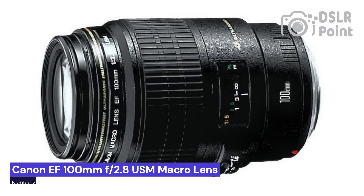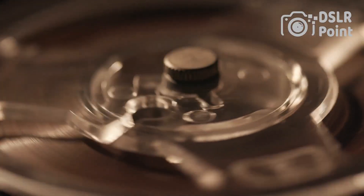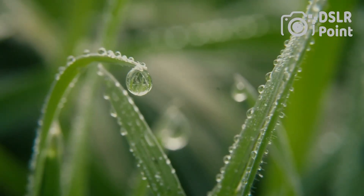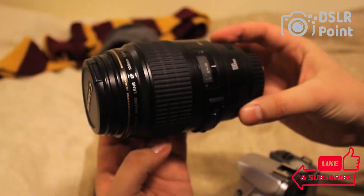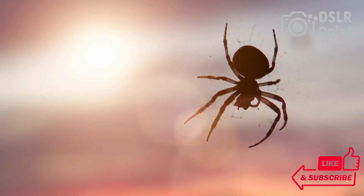Our second choice is the Canon EF 100mm f2.8 USM macro lens, a powerful lens for both amateur and professional photographers. It offers a wide range of features that make it ideal for capturing sharp close-up images with clarity and detail. With its ultrasonic motor technology, the lens allows for silent and fast autofocus, making it perfect for quick action shots. This macro lens also provides excellent image stabilization to help keep your photos shake-free.